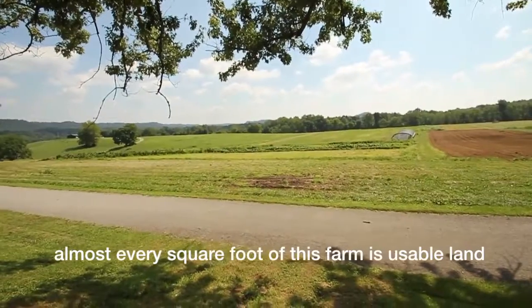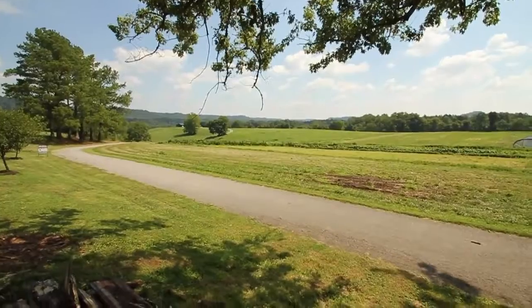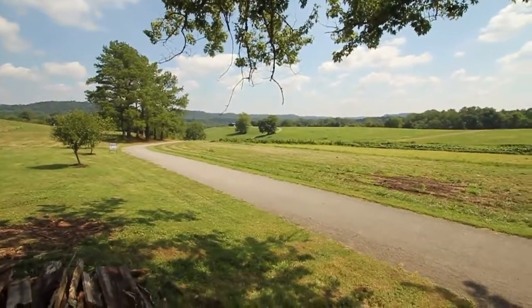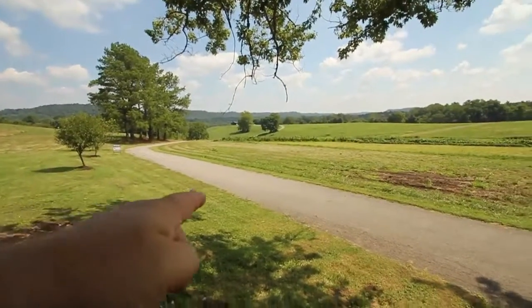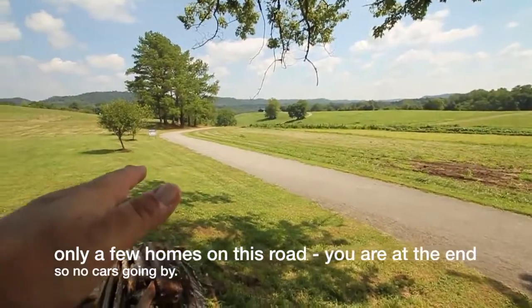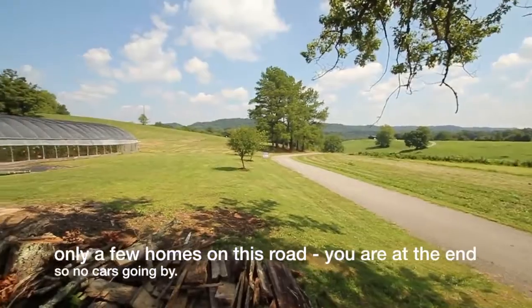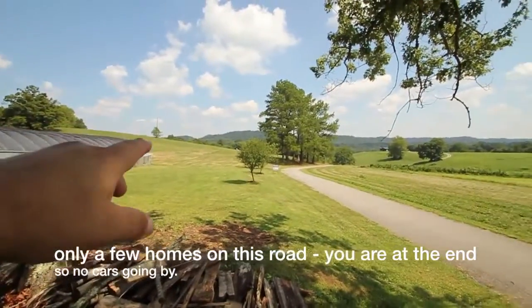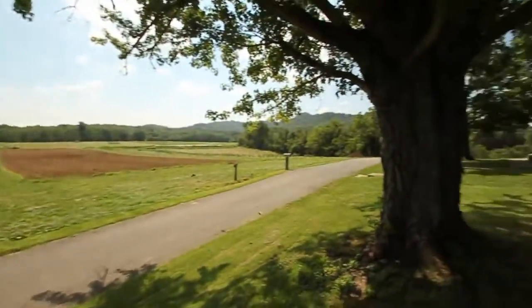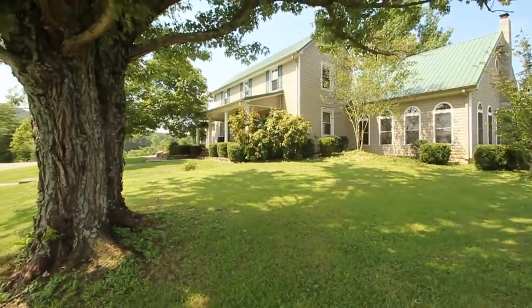Actually 30.4 acres — I told the lady 30 and she corrected me. The road is all publicly maintained and there's city water, which is great: anytime the power goes out you still have water. The views are tremendous. So: 30 acres, a 2,800 square foot house, three bedrooms, two baths. Look at this beauty.